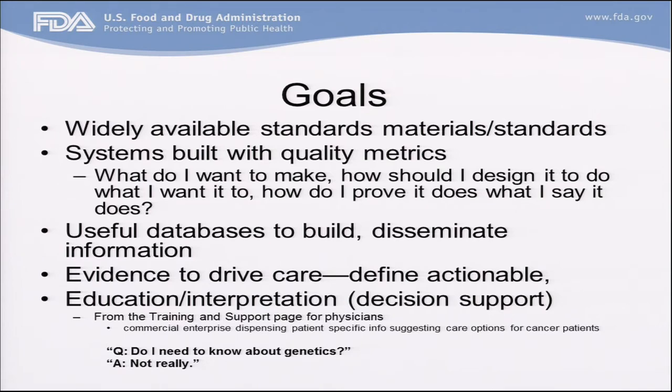We really want to move towards the goal of useful databases so that we can build and disseminate information that's actually based on real evidence curated by people who know what they're doing. We want evidence to drive care, and we need to define what actionable evidence is. In the case of cancer, 'actionable mutations' has become the new buzzword, but nobody agrees on what that means. We need to design studies that are intended to generate high-quality evidence and not necessarily just a publication — that would be extremely welcome.